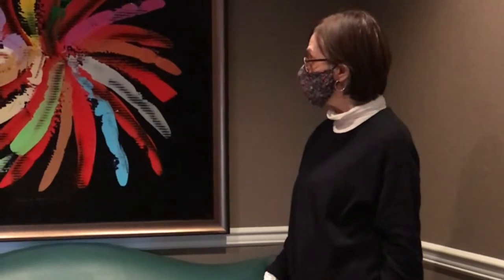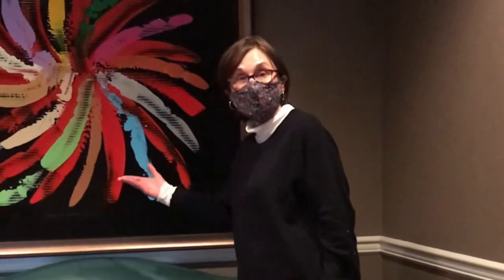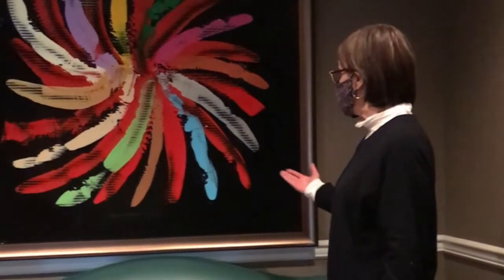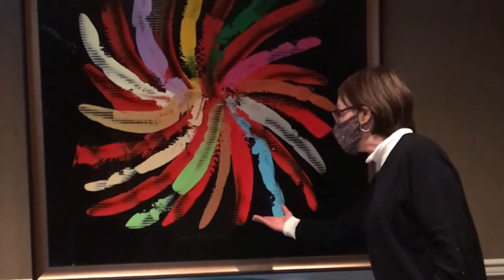I so enjoyed the many different methods that he used. It was fun to try to guess how he arrived at each painting, and as you can see in this piece, he's doing a great job of using the background.